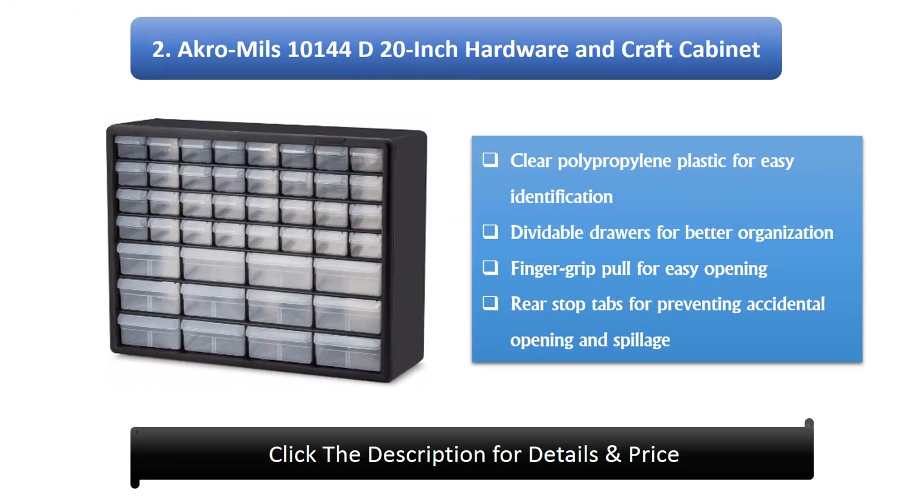Number 2: AcroMills 20-inch Hardware and Craft Cabinet. Clear polypropylene plastic allows easy identification, dividable drawers offer better organization, a finger grip pull enables easy opening, and rear stock tabs prevent accidental opening and spillage.